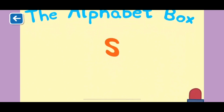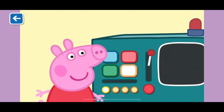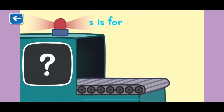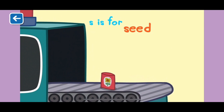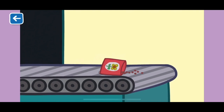The Alphabet Box, The Letter S. What do you think we will see in the Alphabet Box today? S is for seed. Seeds start out small, but with a little sun, water and care, they can grow into something amazing.